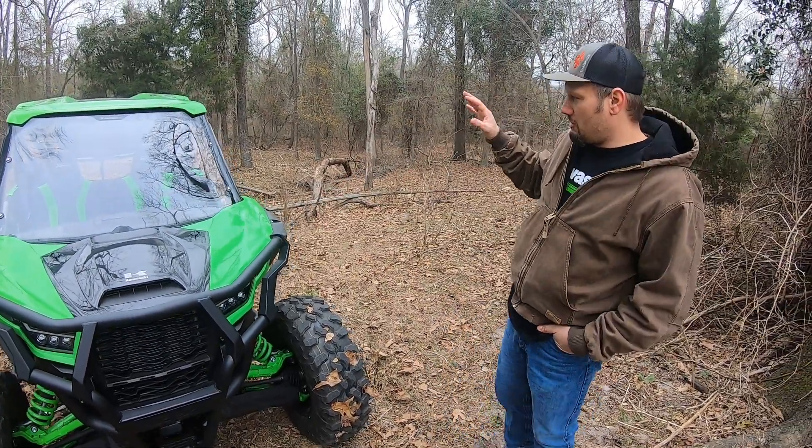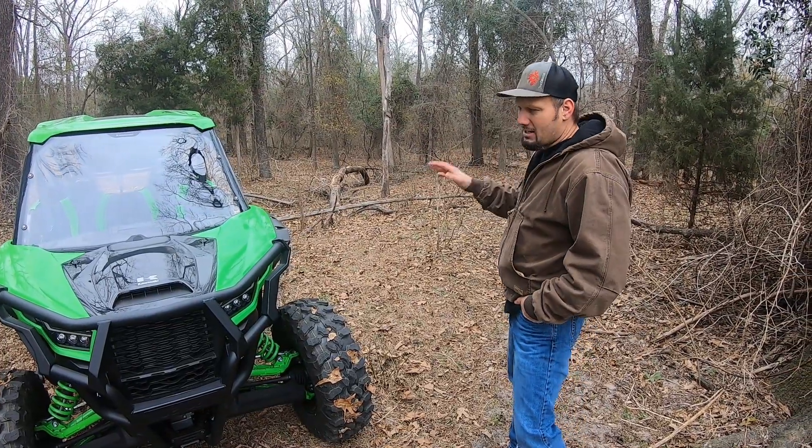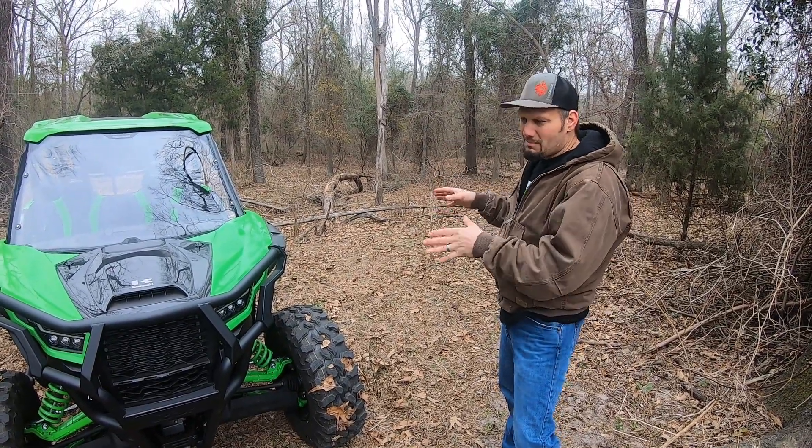We wanted to bring y'all something. This is another guy that has rode with us in the past. He went and bought a brand spanking new ride. Here's another 2021 KRX 1000. We wanted to show y'all this is a base model.